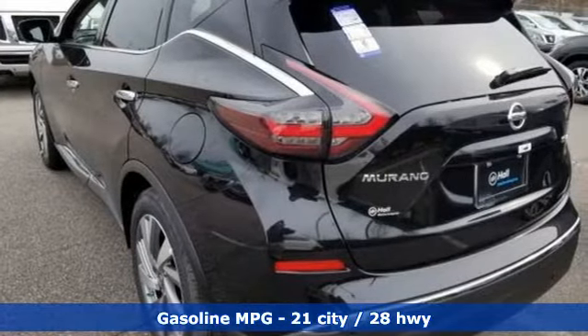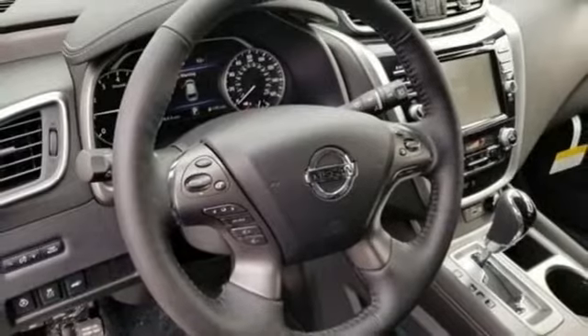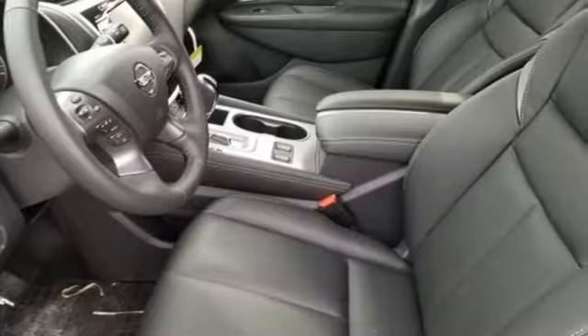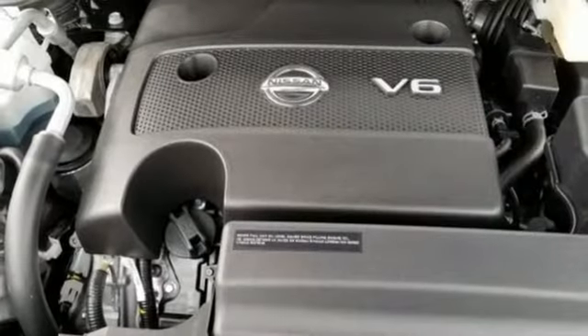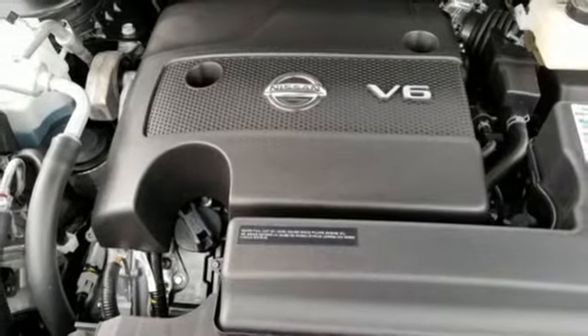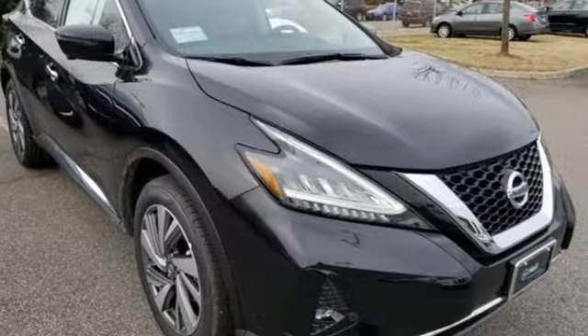V6 engine, heated leather bucket seats, streaming audio, auto-dimming rearview mirror, dual-zone climate control, power heated mirrors, external memory control, hands-free liftgate, doors and push-button start proximity key, and continuously variable automatic transmission.